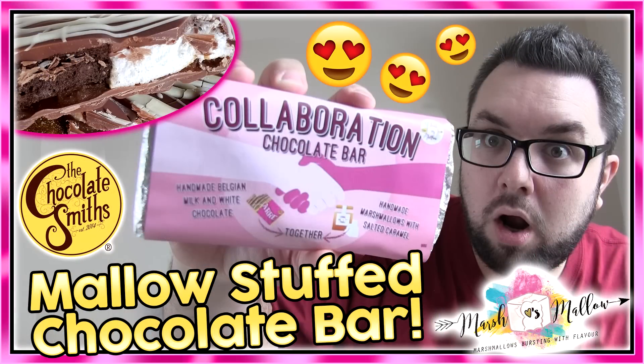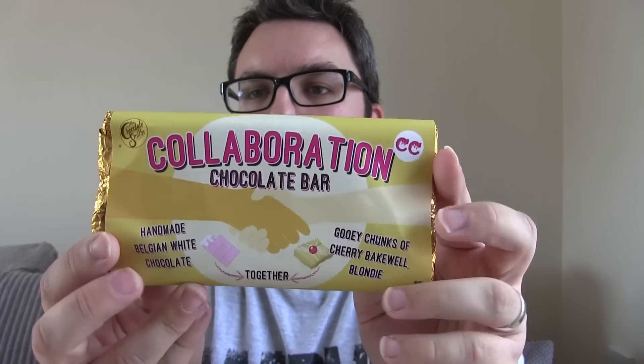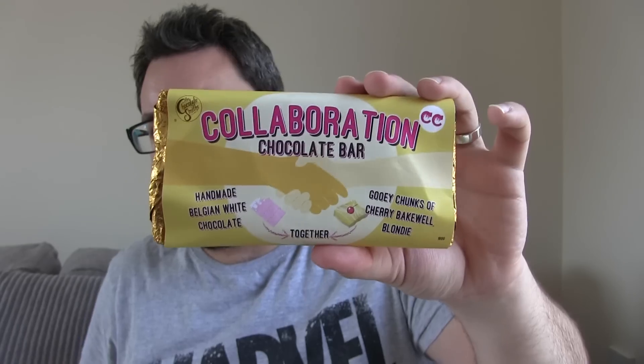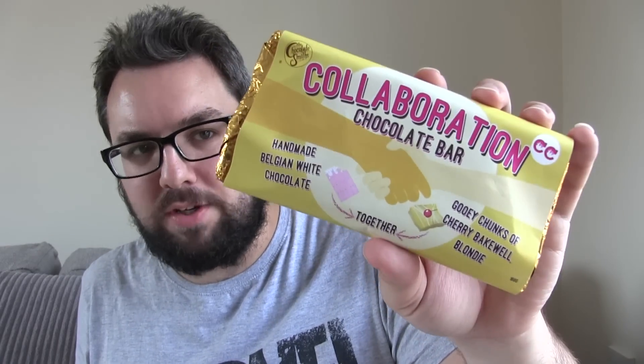This is that series of bars where the Chocolatesmiths — fine producers of fine chocolates — team up with another company who make something in the confectionery field. This time round they are working with Cakes Contour. Basically this is a white chocolate bar with Cherry Bakewell flavour blondie pieces and a raspberry sauce as well.